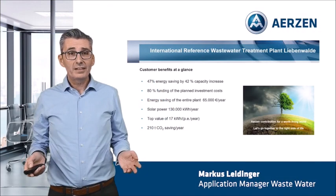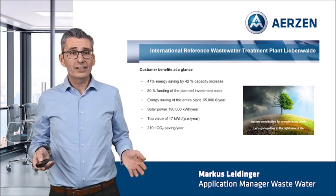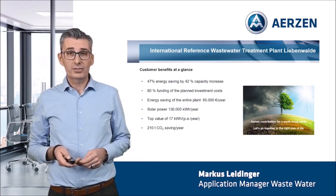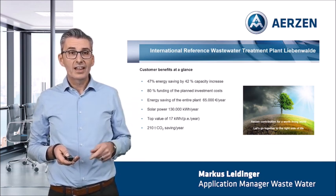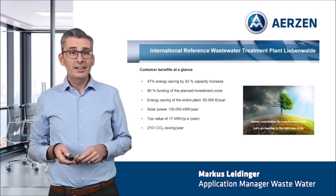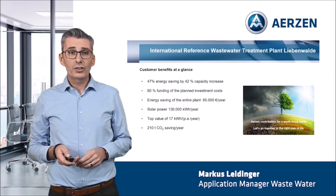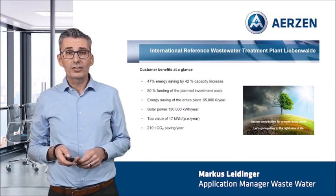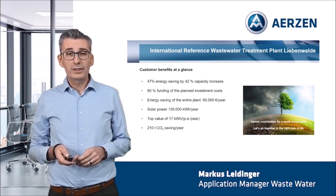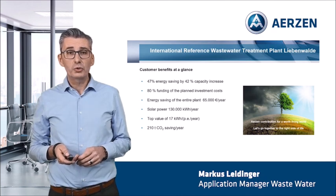Ladies and gentlemen, we have now come to the end of my presentation. Here you can see all advantages at a glance. First: 47% energy saving with 42% capacity increase. Second: 80% funding of the plant investment costs. Third: energy saving of the entire plant — 65,000 Euro per year. Fourth: new installed solar power with 130,000 kilowatt hours per year. Fifth: top value of 17 kilowatt hours per population equivalent per year. And sixth: 210 tons of CO2 reduction per year.